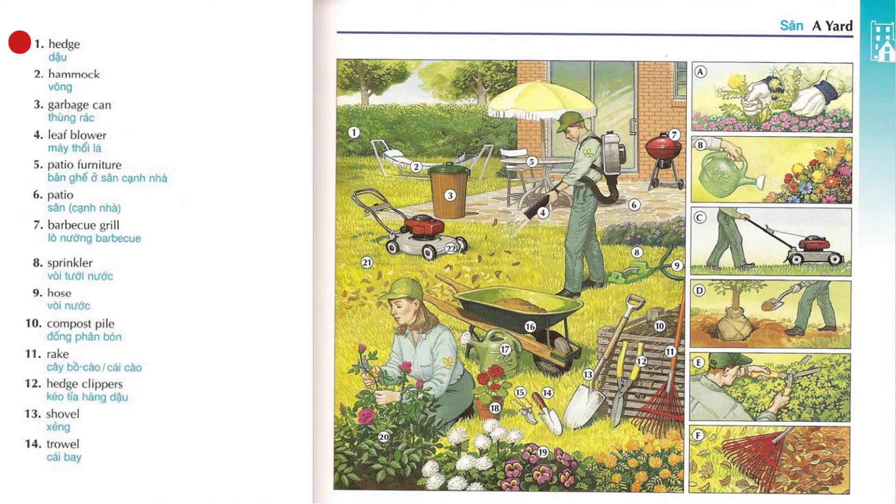Hedge. Hammock. Garbage can. Leaf blower. Patio furniture.